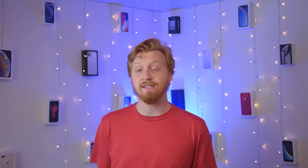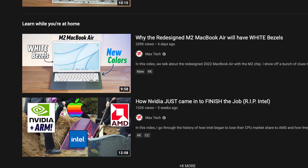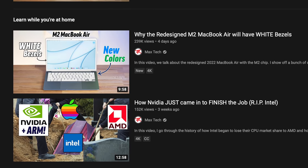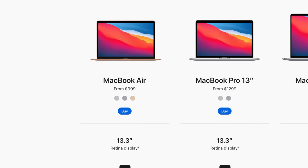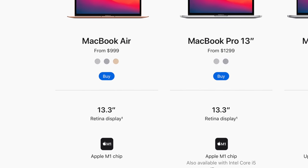Most of the comments I originally got came from people responding to Max Tech's video about why the next generation MacBook Air would have white bezels. He mainly talked about how it's supposed to be a recognizable entry-level model — like the 24-inch iMac — so that when you first look at it, you know without question that this is a more recent generation Mac with Apple Silicon. But the M1 came out in three Macs last year, none of which got redesigned, so from the outside you'd have no way of knowing whether you had an Intel or M1 MacBook Air, Mac Mini, or MacBook Pro.